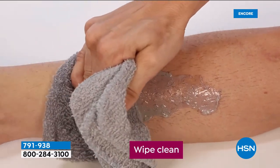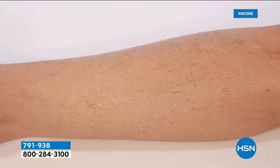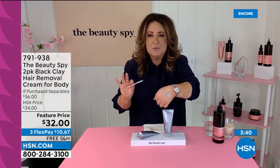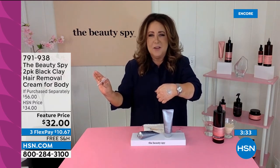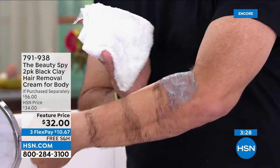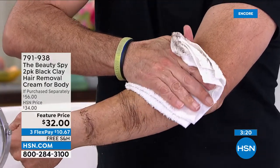Hair removal products of the past are really filled with a lot of chemicals — not great for the skin. What we love about Moremo is their technology. Black clay is so rich in vitamins and incredible minerals. When you apply it to the skin it's not just removing hair — it's actually exfoliating the skin at the same time. For everyone with unwanted hair on their body, it gets to the root of it quickly.